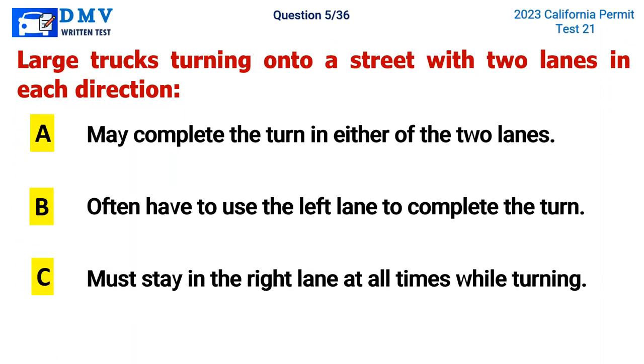Question 5. Large trucks turning onto a street with two lanes in each direction: A. May complete the turn in either of the two lanes, B. Often have to use the left lane to complete the turn, C. Must stay in the right lane at all times while turning. The correct answer is B. Often have to use the left lane to complete the turn.